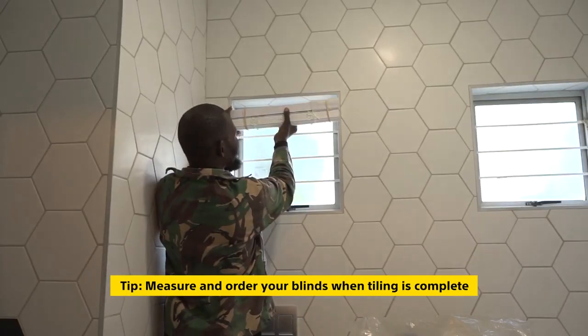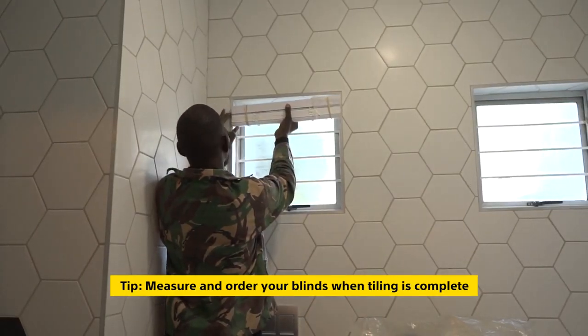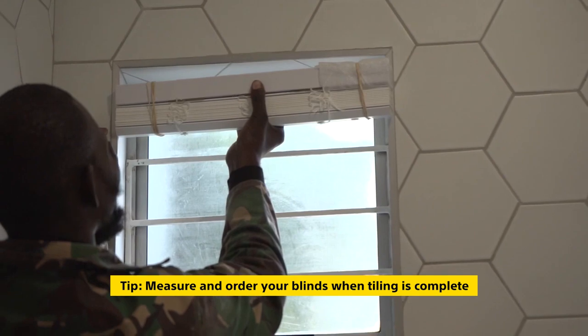Another challenge we had was with the blinds. I measured the gap of the windows before we tiled, and after they tiled it was quite a bit smaller, and the blinds turned out to be too big. As there was a massive lead time on the blinds, they were ordered at the start of the project. Unfortunately, the tiling minimized the space inside the window sills, which means we could not install the blinds. However, the designer was still pretty happy with the look.